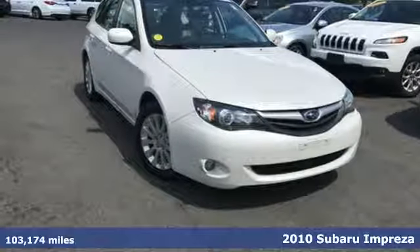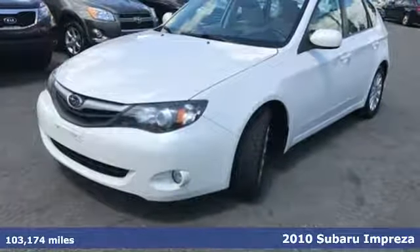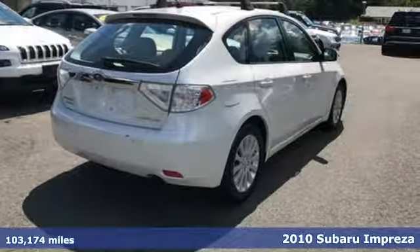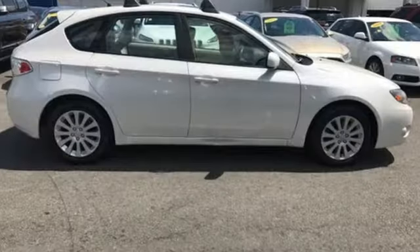It's a 2010 Subaru Impreza. Built for comfort and convenience, this Impreza has standard features including air conditioning with interior air filtration, power locks and windows, and a tire pressure monitor.